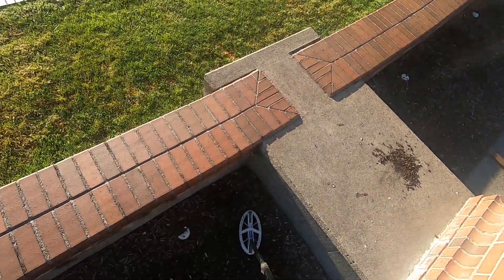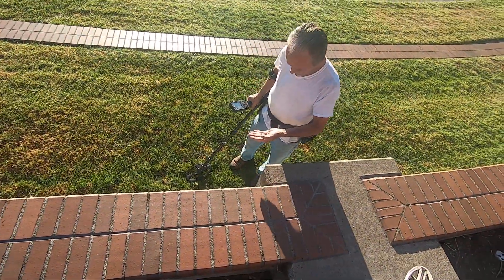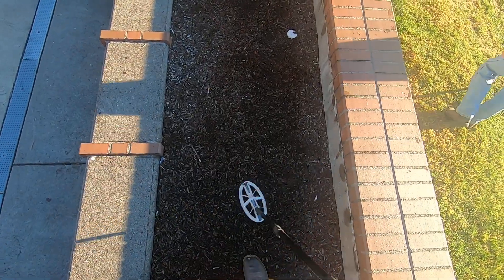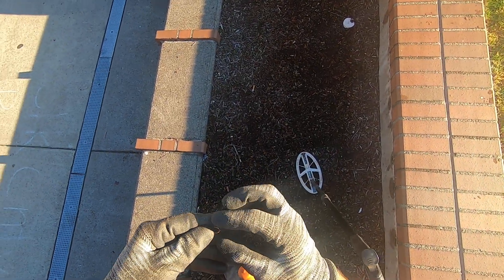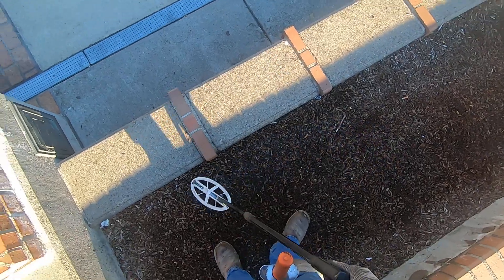Gold — right there. Gold right there. It was open too. Hell yeah, that's what I'm talking about. That's what we're after — gold. In the bark bed. Some gold right there. Gold earring, right there. Straight up, baby. It was open when I was hitting on it. Some gold.